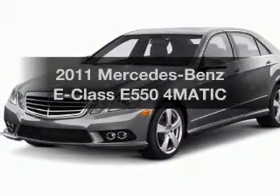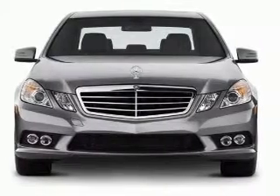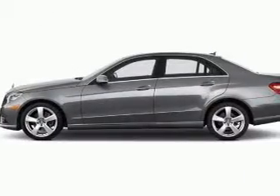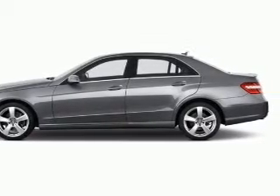Introducing the 2011 Mercedes-Benz E-Class. This is the set of wheels you've been looking for. With a powerful 8-cylinder engine connected to a smooth shifting transmission, the anti-lock braking system will help deliver you safely to your destination.